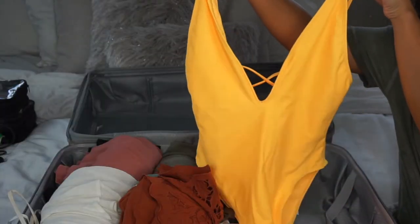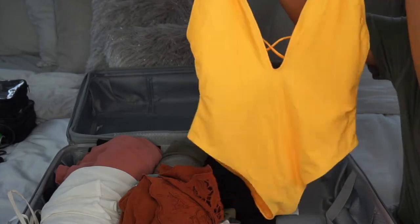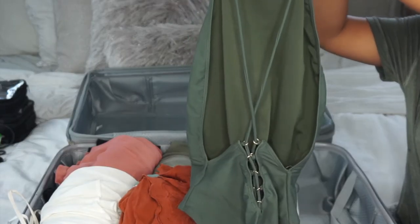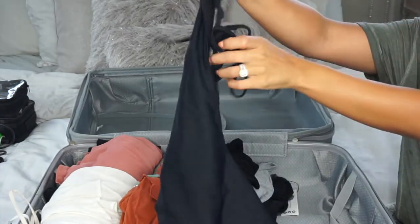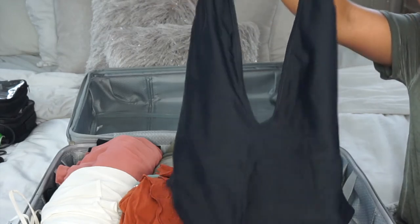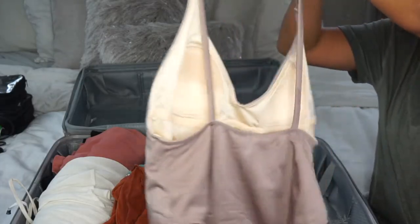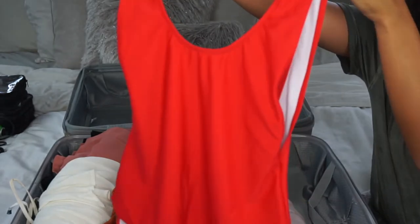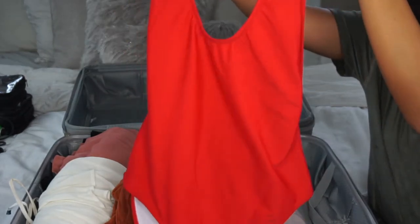I'm taking five swimsuits since I'll be there for six days. Most are from Forever 21, including this one and this olive green one. I love switching up my bathing suits every day at the pool — it gives you variety, like if you're feeling a certain way one day. This one is also from Forever 21, this one is from Pacsun — my favorite for its quality, my first time buying from there — and this one from Missguided is a basic lifeguard-style bathing suit.